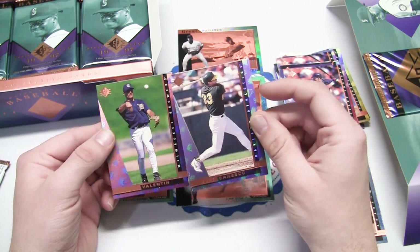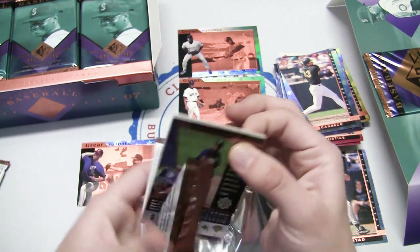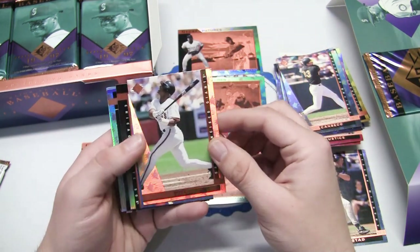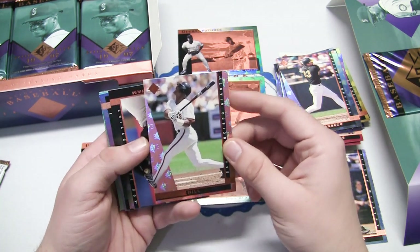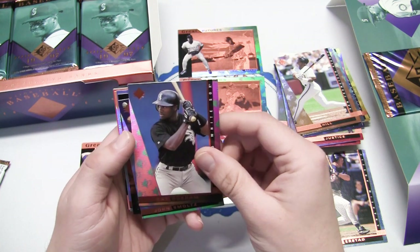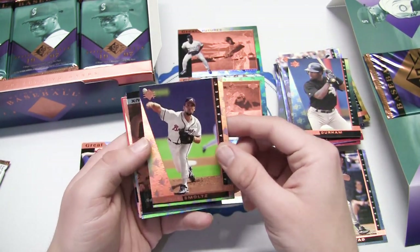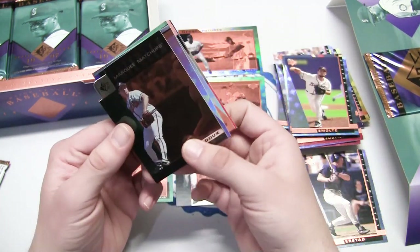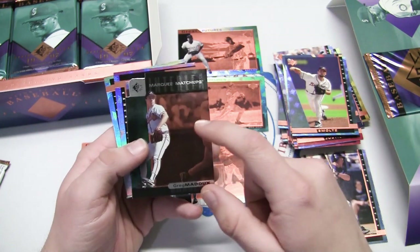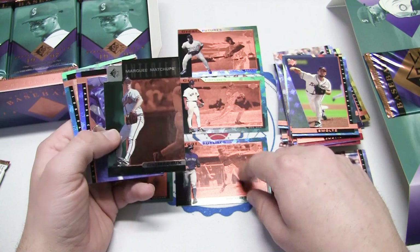Jose Canseco and Jose Valentin - two Joses. Still looking for an autograph. Hitting one of those vintage autographs or the SPX Force autographs would be super sweet. Glenn Allen Hill with the Giants and Ray Durham. No sticking on the back. John Smoltz and we flip it around - we have a Marquee Matchups insert, one in every five packs. That was our fifth pack and we just hit it.